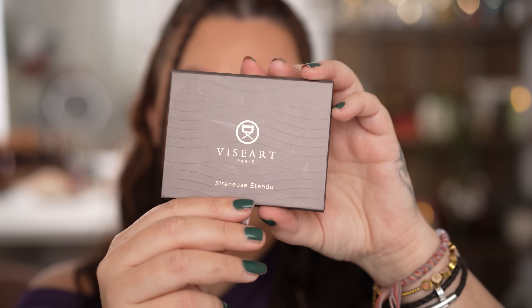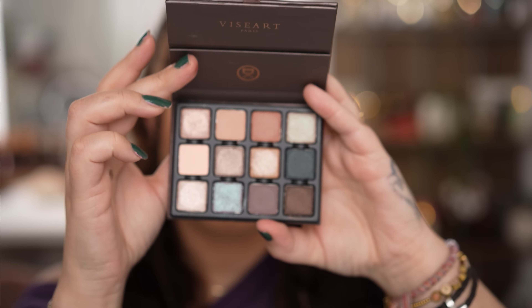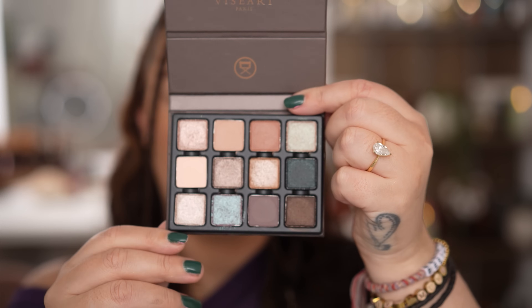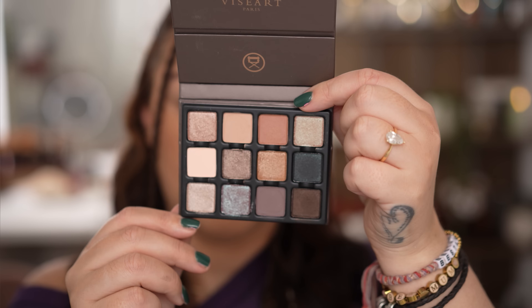I feel like it's the exact right sweet spot for someone who's quite boring and neutral leaning as myself when it comes to eyeshadow. This is exactly what I want. I want neutrals, I want shimmering delights with a little splash of something a little bit more exciting than I typically am, so I can feel less boring about myself, and they have absolutely nailed that in here.